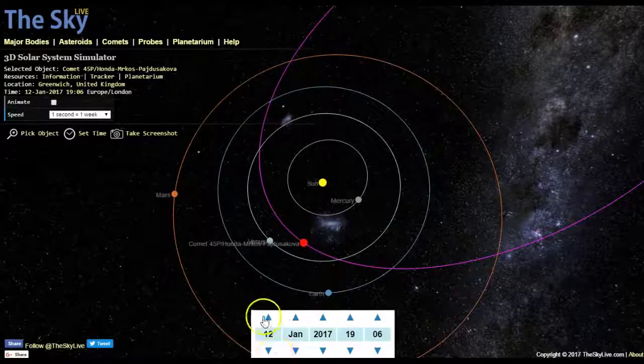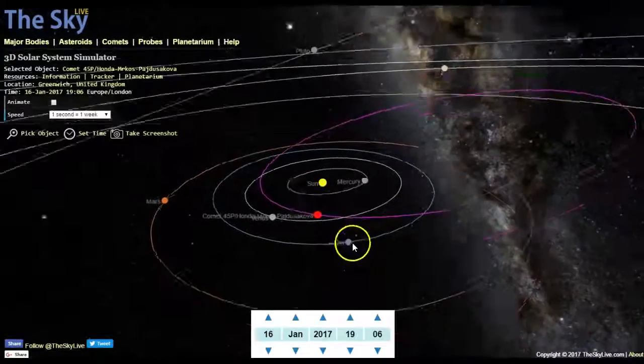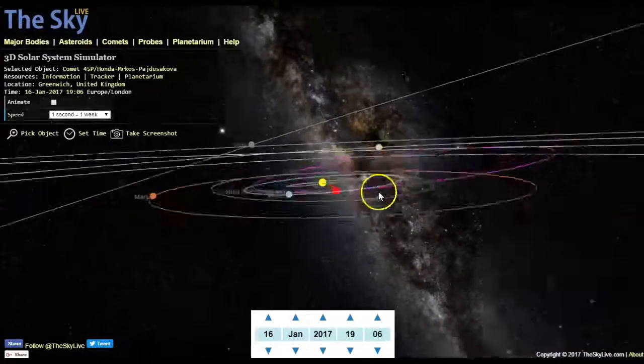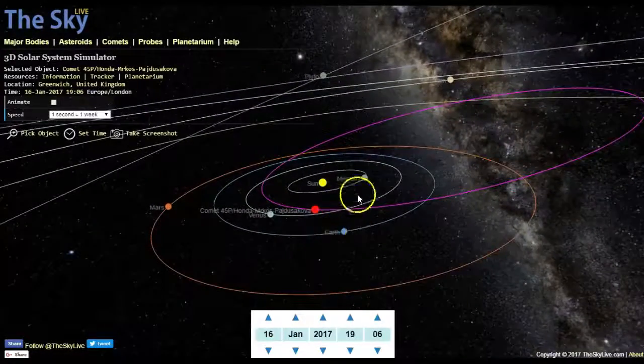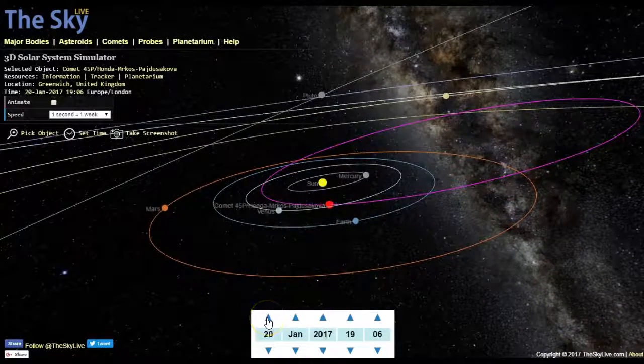What we're dealing with here is this electric universe — no matter what anyone tells you — as these comets pass through space. This one has about a 5.25-year orbit, out just past Jupiter and back.